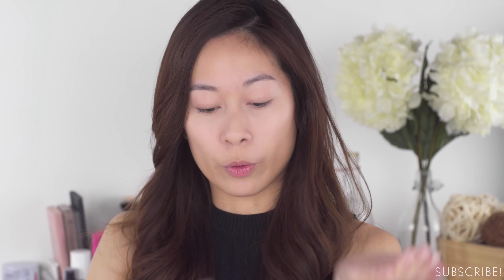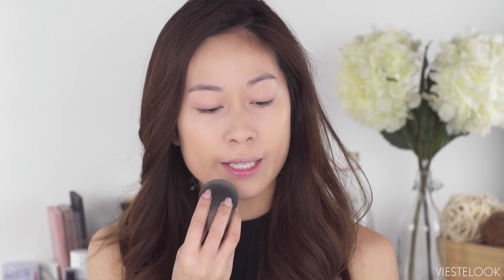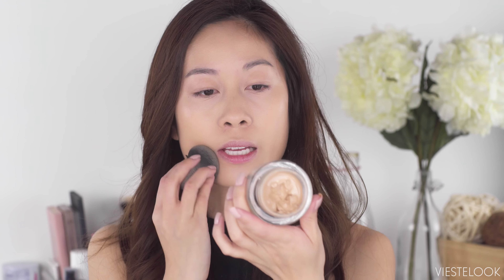First I'm going to take a drop of the Tarte Maracuja oil. If you want, you can apply the oil on first — I just like to focus it on the high points. The great thing about using a BB cream mixed in is because it has SPF. This one has an SPF of 40, whereas this foundation I don't think has SPF.